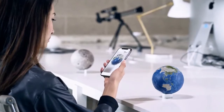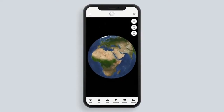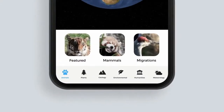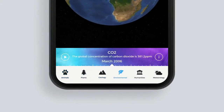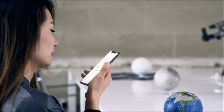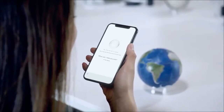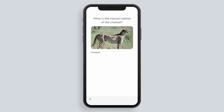We created an app where you can learn all about our planet with augmented visualizations from a range of global topics. We also gave Earth artificial intelligence capabilities. You can use your voice to ask questions about our planet that will be answered and displayed in front of you.